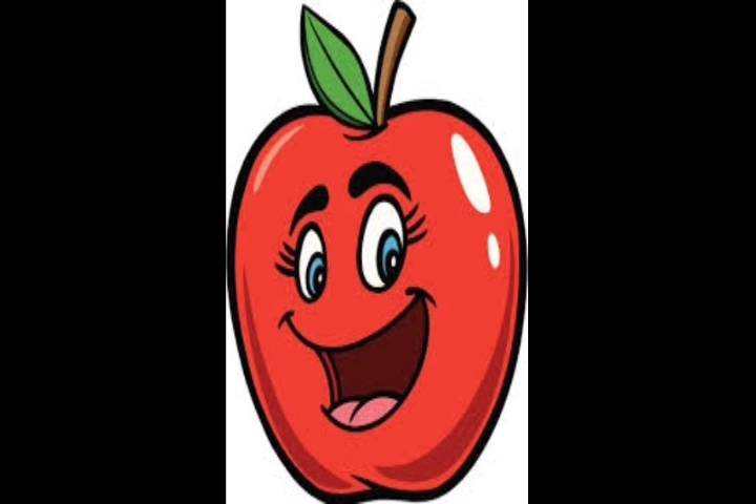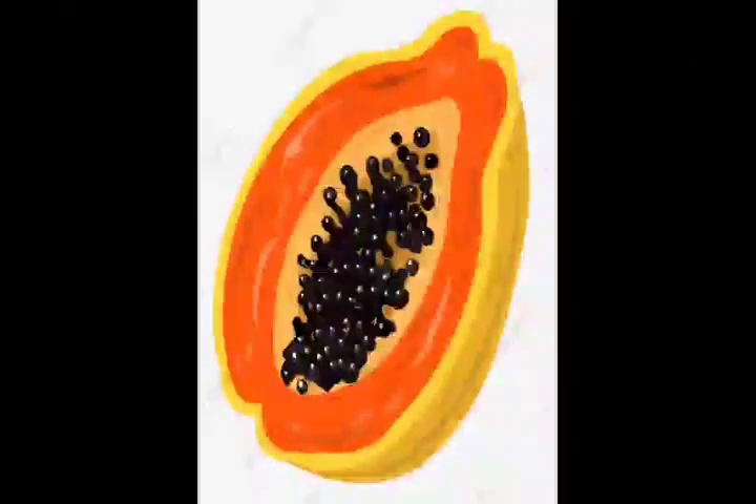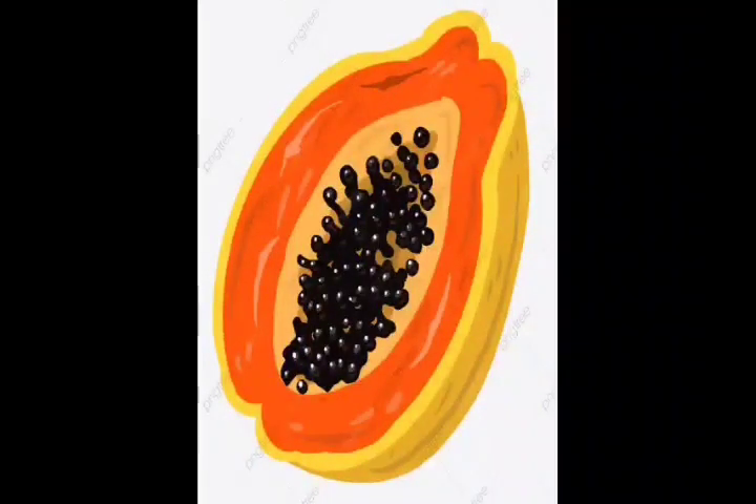Can you identify this picture? What is this? Yes, it is an apple. Next picture. Can anyone of you tell what is this? Yes, it is a papaya. Good, dears.